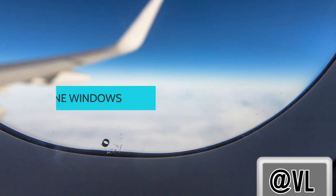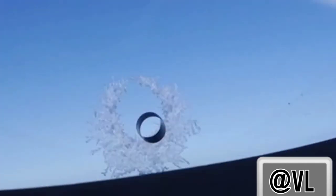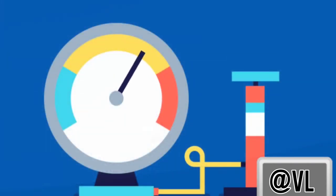The small opening at the bottom of airplane windows actually serves two purposes. First, it allows airflow through to keep too much pressure from building in the plane and busting the window as it rises in altitude. Second, it is a clever way to keep the windows from fogging up with all the warm breath of the passengers.